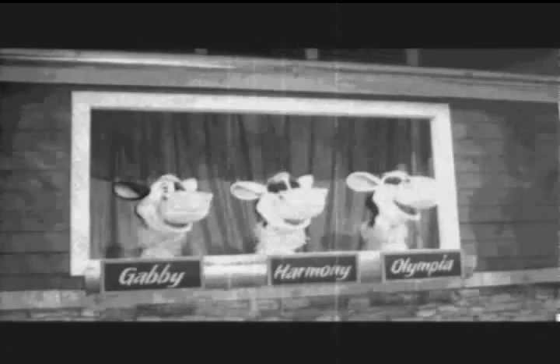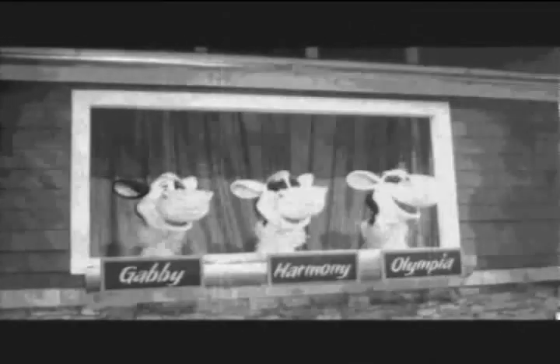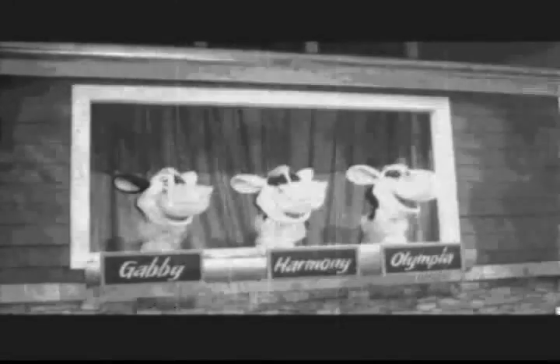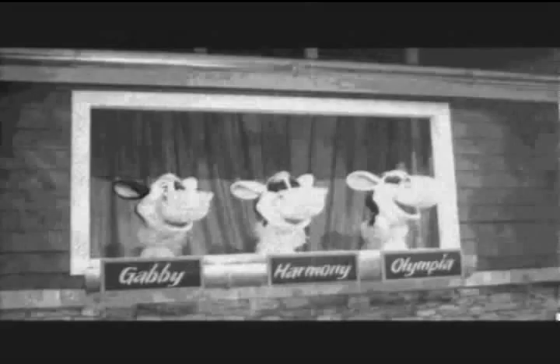The most recent modification to the tour ride occurred when singing cows were added to help highlight the importance of milk as a key ingredient in making Hershey's milk chocolate. The sound system was updated also and the final area of the ride included Hershey's products shown around the globe.